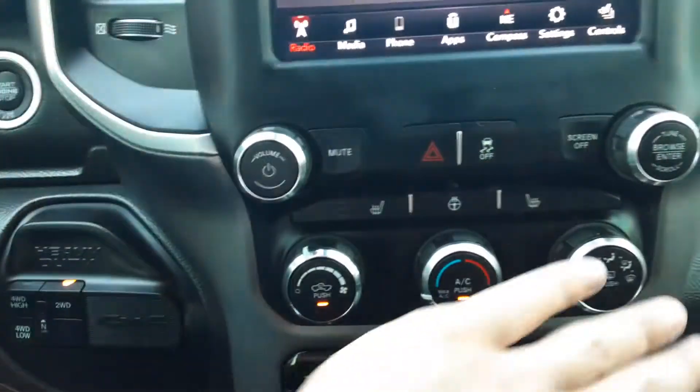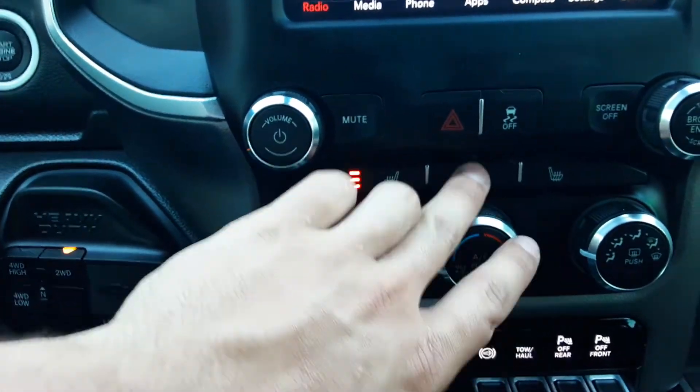Trailer brake is going to be right here. Climate control, heated seat, heated steering wheel.